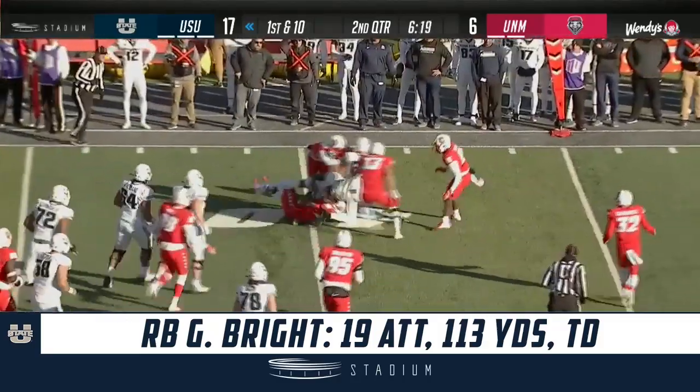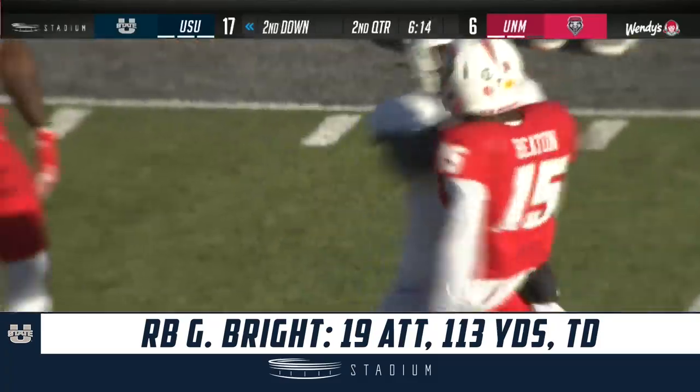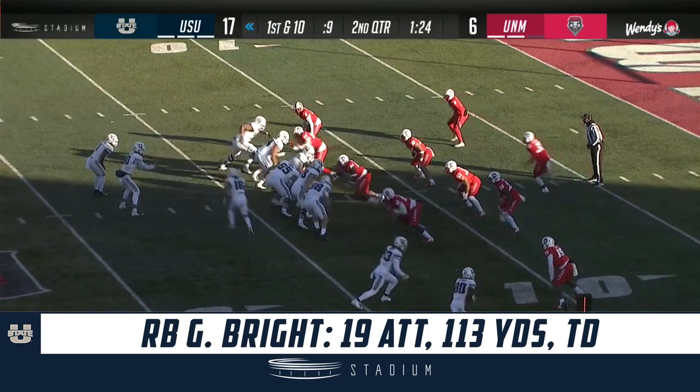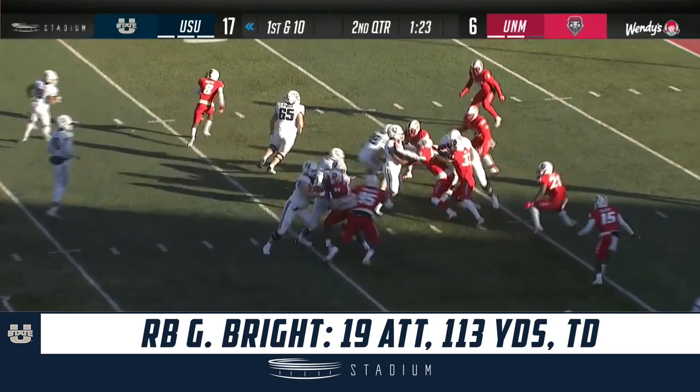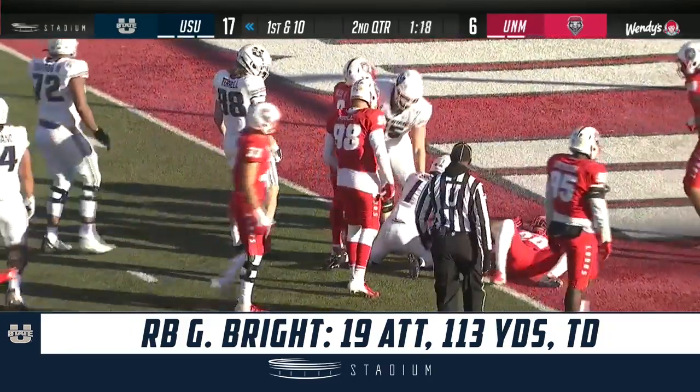It's Gerald Bright — Bright across the 40. Those of you wondering how close he is to the 62 yards he needs — it's Gerald Bright again, and he's just shy of the goal line.